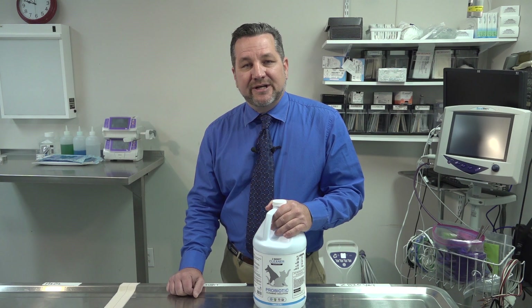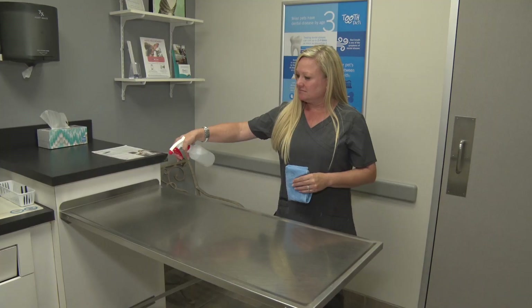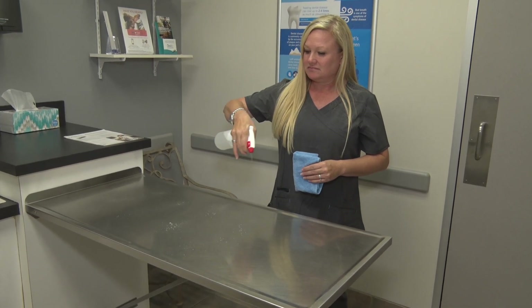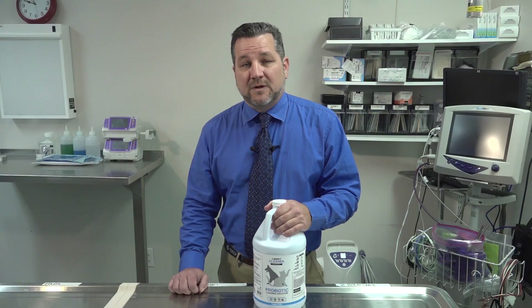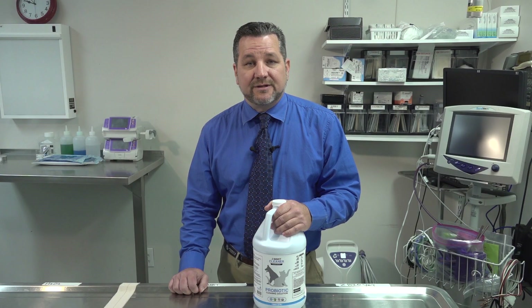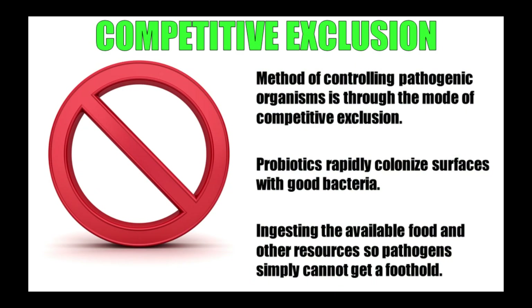ZBioVet is a revolutionary cleaning product that uses billions of safe, beneficial, probiotic bacteria to clean surfaces while also starving out unwanted, harmful pathogen bacteria. This process is known as competitive exclusion. Competitive exclusion is the scientific principle that two species that compete for the same resources cannot coexist.